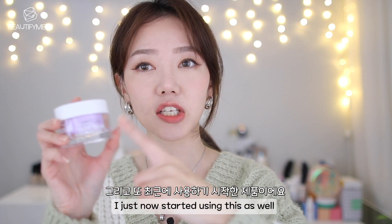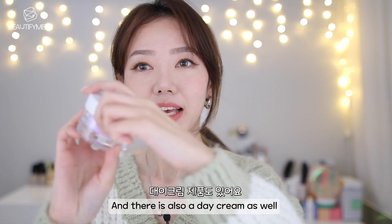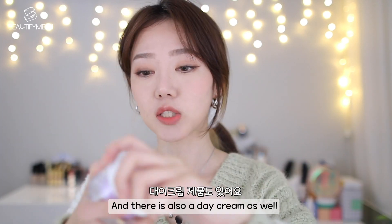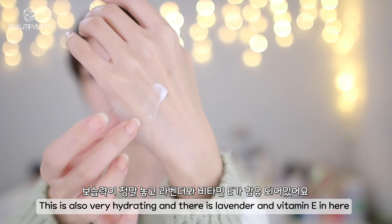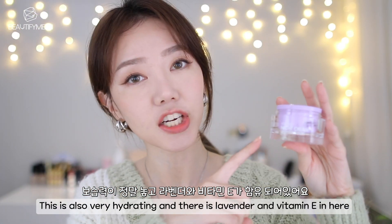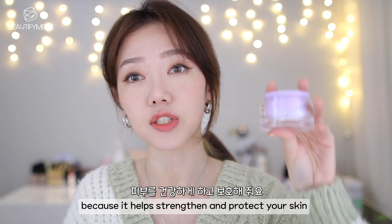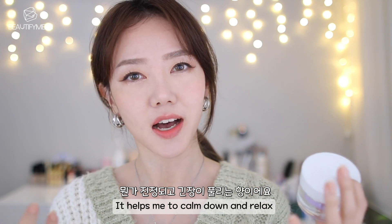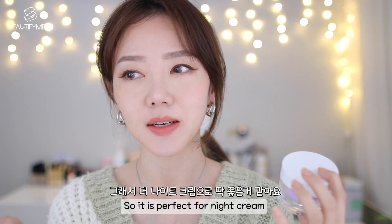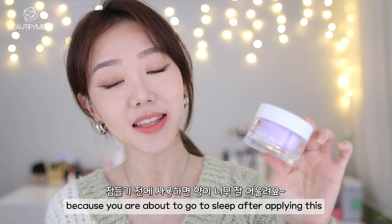I just started using this as well — the Neogen Vital Dual Night Cream. There's also a day cream, like a gel type. This is very hydrating. There's lavender and vitamin E in here, and vitamin E is good for your skin because it helps strengthen and protect it. I love the smell of lavender — it helps me calm down and relax. So it's perfect for a night cream because you're about to go to sleep after applying it.